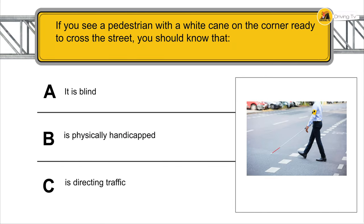If you see a pedestrian with a white cane on the corner ready to cross the street, you should know that he or she is blind.